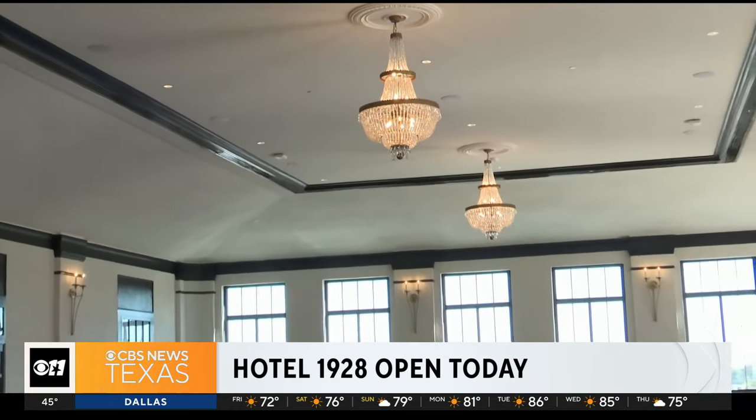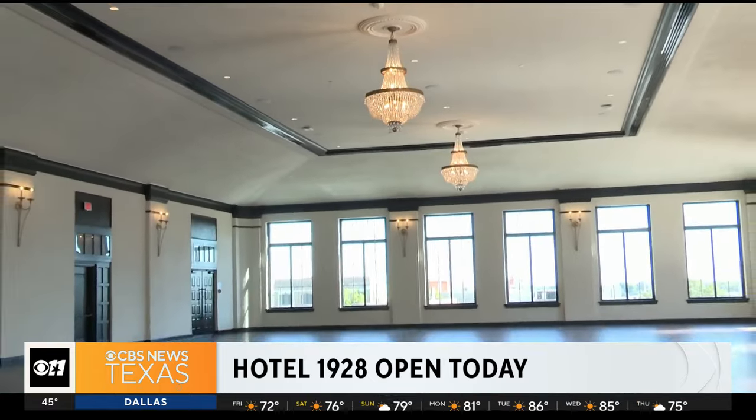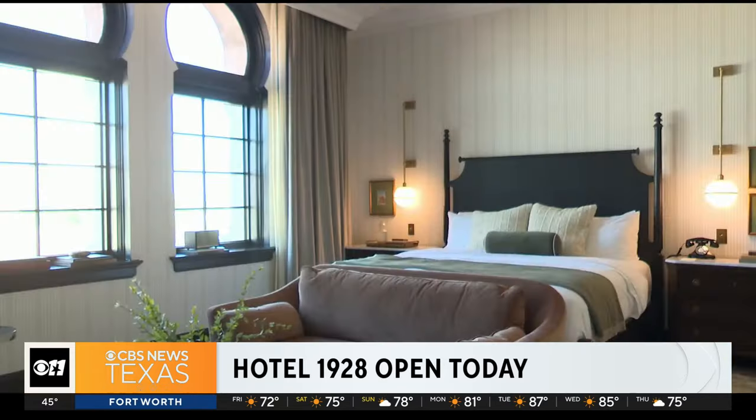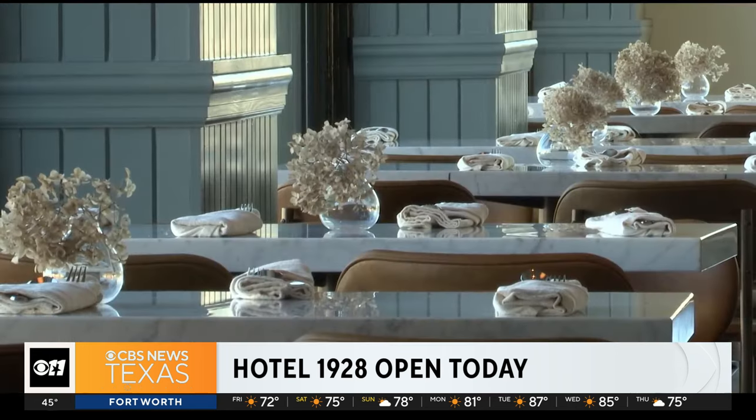You can see some of their signature design elements inside. It's on the corner of 7th Street and Washington Avenue, just three blocks from Magnolia Market, and it gives guests a chance to step back in time.